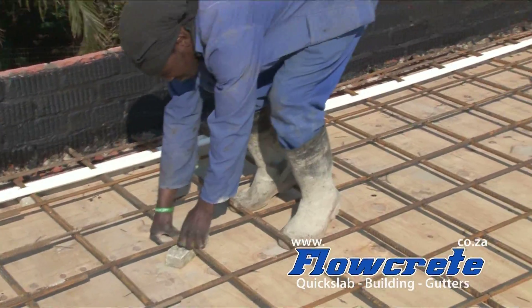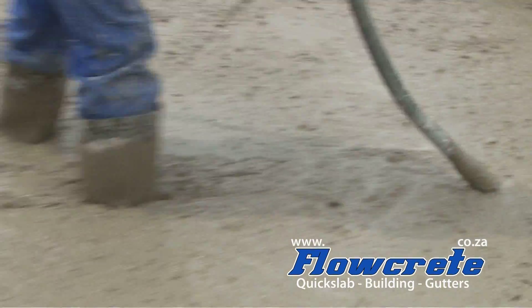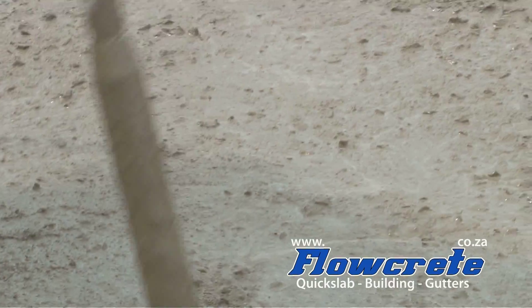We then vibrate the concrete — you will see a little bit later as the concrete is poured — to get all the air out of the concrete, giving us a much stronger product at the end of the day.